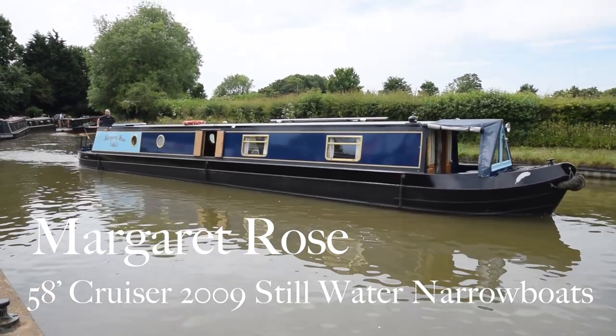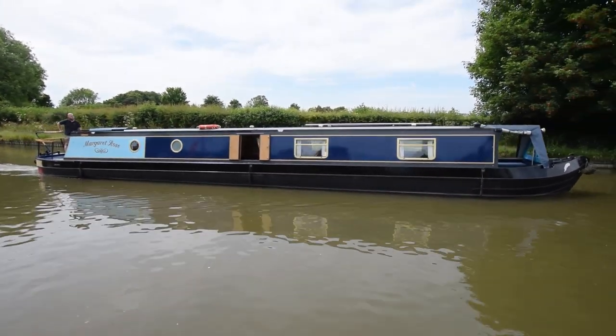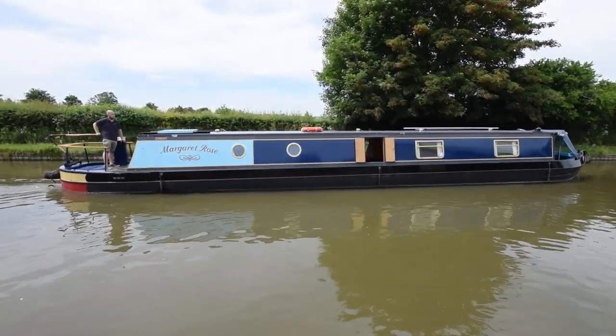Here comes Margaret Rose. She's a 58-foot cruiser stern narrowboat built in 2009. The shell was done by Elite Narrowboats and Fabrications, and she was fitted out very nicely by Steel Water Narrowboats. She's in lovely condition, as you can see from the paintwork.